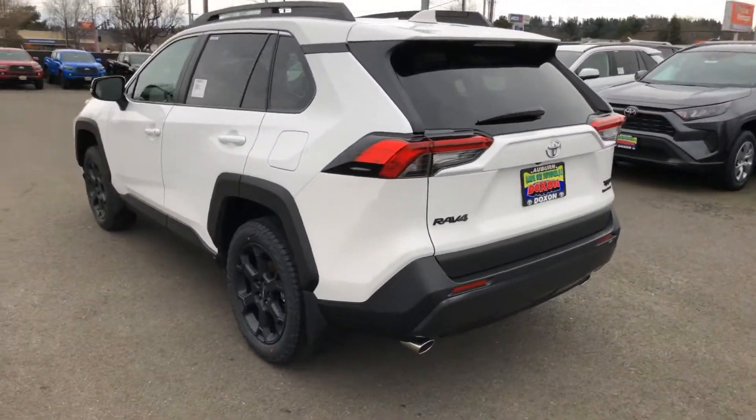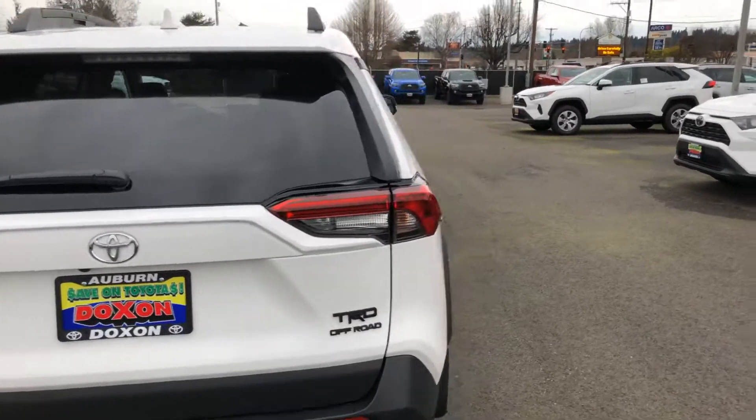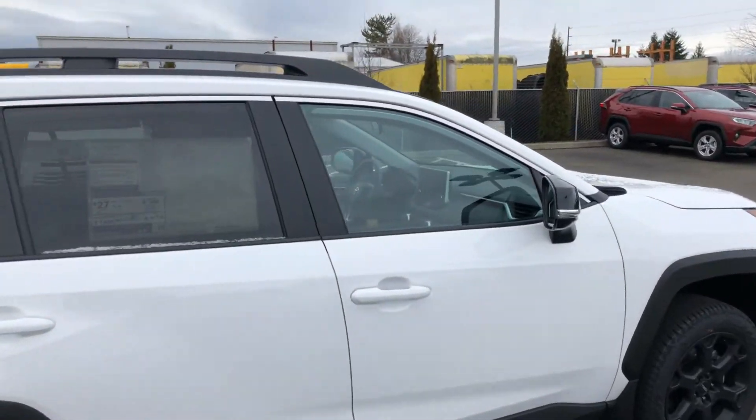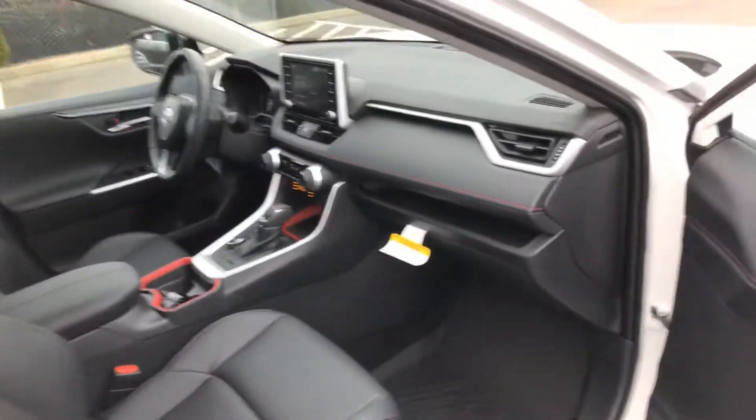This particular one has your blacked-out wheels, blacked-out emblems. It's got a power driver's seat which is heated and ventilated, as is the passenger seat. It also has a sunroof, smart key, and a soft-touch interior with amazing looking red stitching.